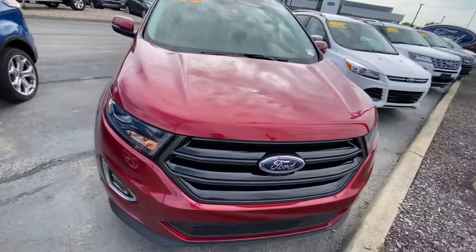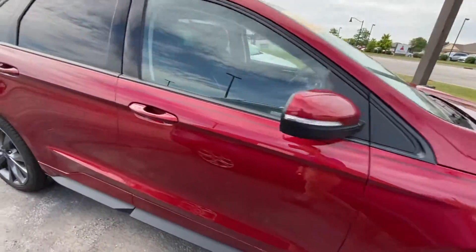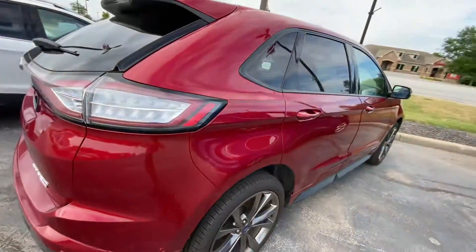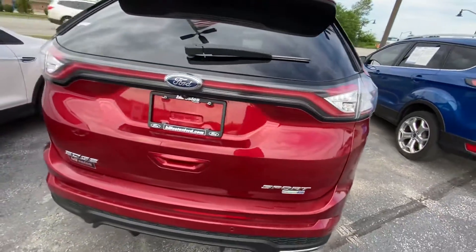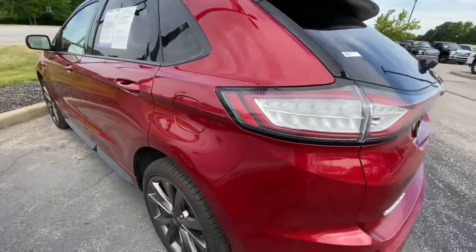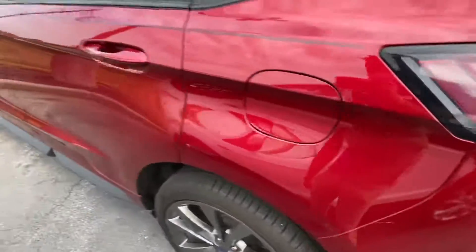Ruby red in color. Walk around — great condition on this, super clean. No noticeable blemishes that I see walking around. A little itty-bitty scratch there.